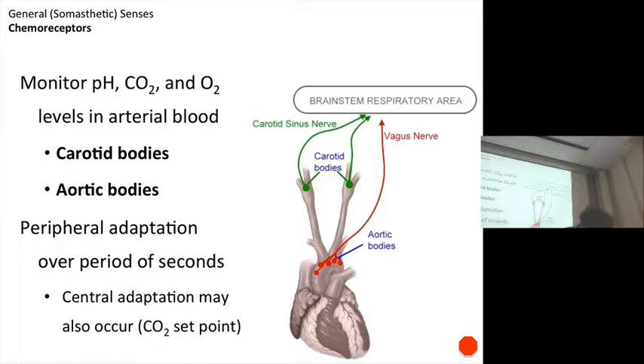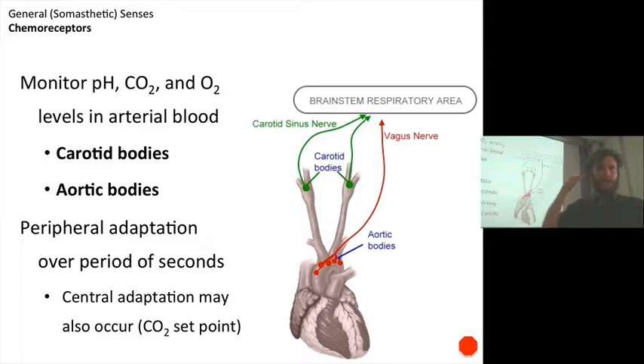So they adapt within seconds, and we also have what's called central adaptation. There is adaptation at the receptor, but the brain has its own set point, its own way of interpreting that information over time. For example, somebody with chronic pulmonary insufficiency — with Lou Gehrig's or some other reason — they may not be able to blow off all the carbon dioxide that they should. Their ambient baseline of carbon dioxide is elevated relative to a normal person. With time, their central adaptation — their brain becomes used to that higher ambient baseline level of carbon dioxide.